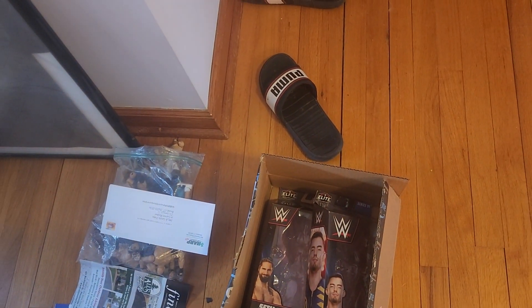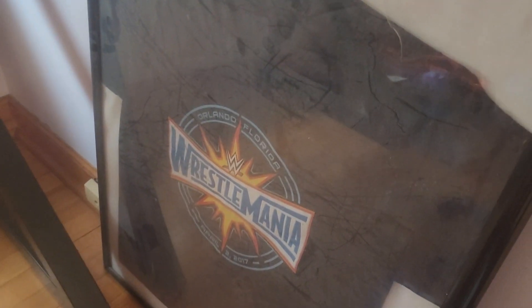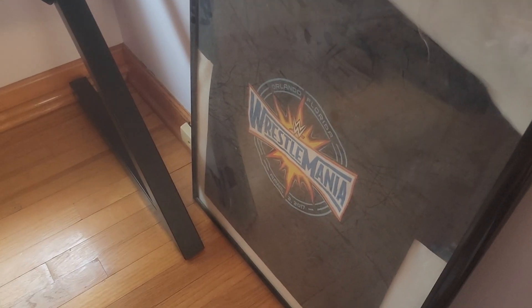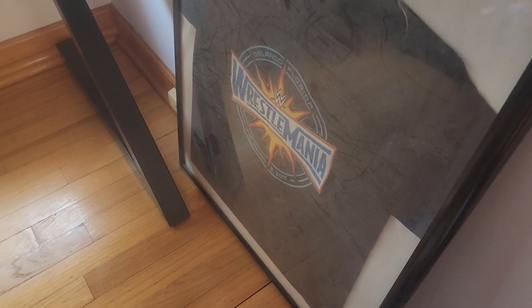We got some stuff that I need to throw away, some fodder figures. My signed WrestleMania 33 t-shirt, signed by a lot of people — which most of them are in the book as well. I believe some of them are like only on here.